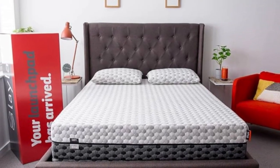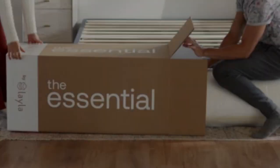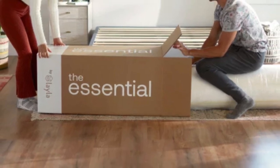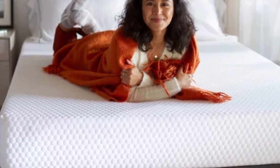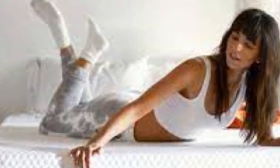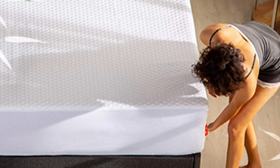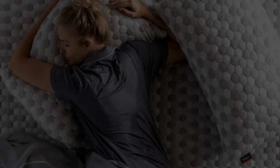Side sleepers between 130 and 230 pounds were particularly impressed, as were back and stomach sleepers below 130 pounds. Stomach sleepers over 230 pounds were the only testers who assigned negative ratings, complaining of inadequate support and too much sink. If this describes you, we recommend a firmer mattress with a sturdier support system. Motion isolation was a performance area where the Layla Essential excelled — none of our testers felt any movement when lying side-by-side, and our kettlebell drops resulted in minimal motion transfer. Our thermal body sensors also detected minimal heat on the surface during temperature control tests, and most testers agreed the mattress prevented excessive pressure buildup.